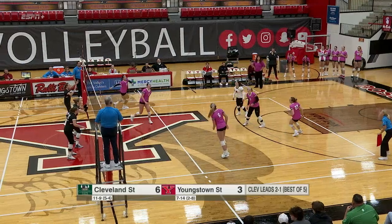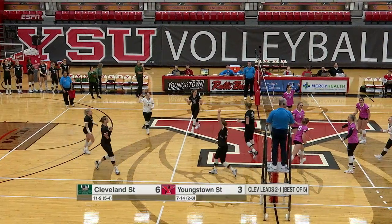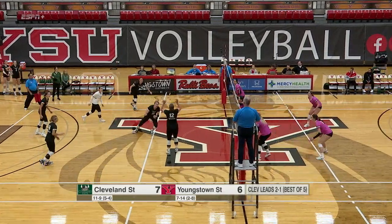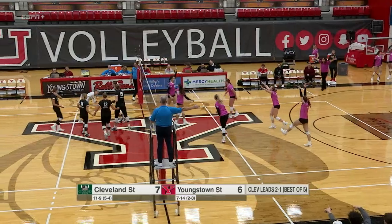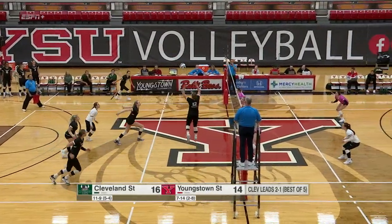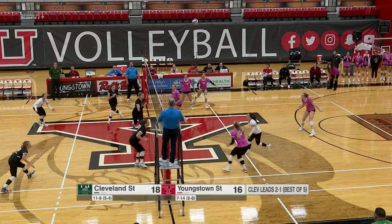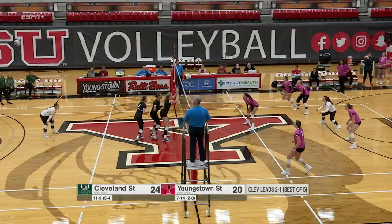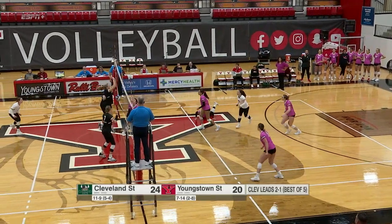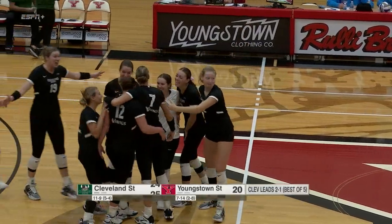Let's just put it all out on the floor right now. Householder down the line — she'll get the kill. Very hard, but both teams playing good defense as well. The Penguins will win the point. Elise Moeller — nice soft serve and the Penguins cannot keep it up. Back-to-back ace.